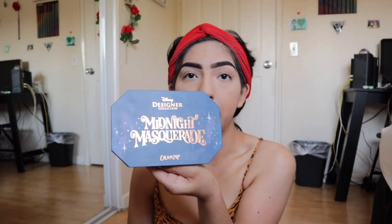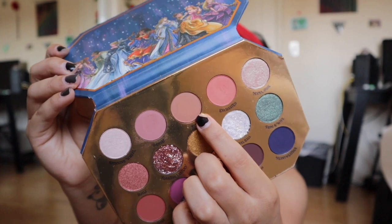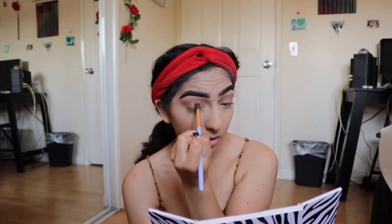For the eyes I decided to jump into a few different palettes. Starting with my Midnight Masquerade ColourPop and Disney palette, beginning with the shade 'Pip' — a neutral color — as a base. I'm not really sure where I'm going with this eye look yet, so bear with me.